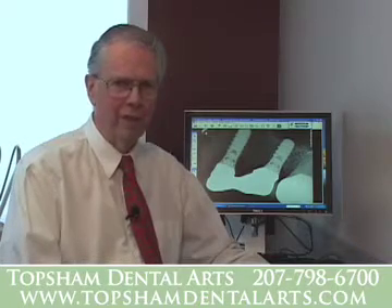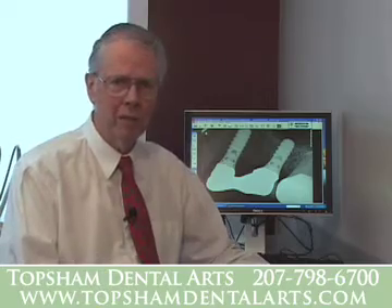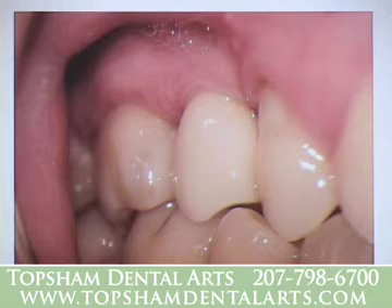Perhaps the greatest innovation of modern dentistry is the ability to replace missing teeth with dental implants. The implant placement process is surprisingly comfortable. The final result is a beautiful tooth that looks and chews like your natural teeth.